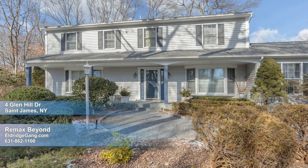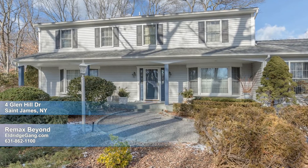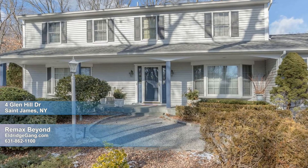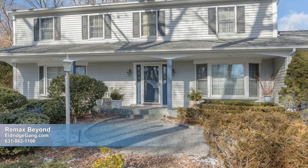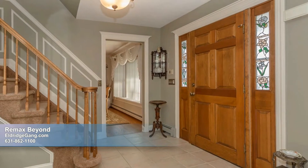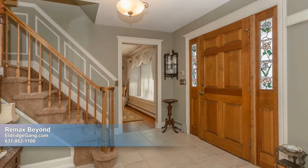Nestled on 0.6 acres of beautifully manicured grounds, this immaculate colonial holds the perfect fusion of charm and sophistication. A blue stone stoop and front porch open onto a spacious entry foyer, whose gracious setting, accented by a chair rail molding, sets the tone for the entire home.